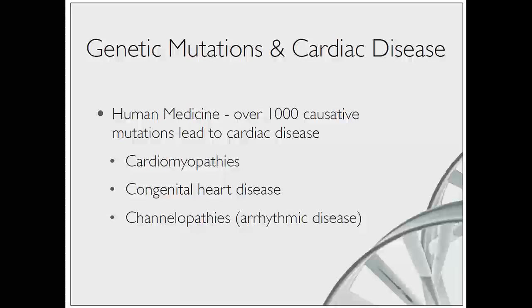Where is the intersection of genetics and cardiac disease? We can take a look at human medicine and know that nowadays there are more than 1,000 causative mutations that have been described leading to cardiac disease. There are about 1,000 that appear to be truly causative for disease, and a couple thousand more that actually seem associated with disease. These are generally in terms of heart muscle disorders or cardiomyopathies, congenital heart disease or birth defects, and channelopathies - some of the diseases indicated in sudden death of people.